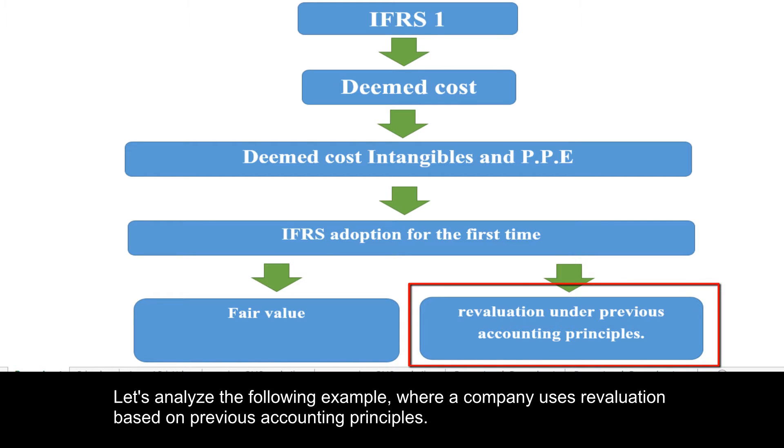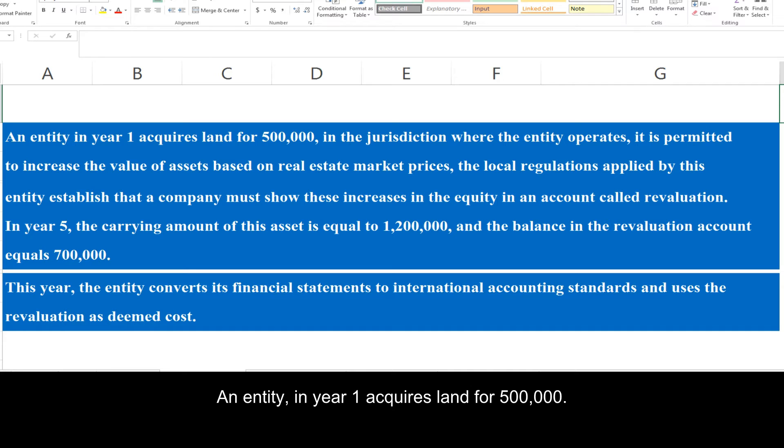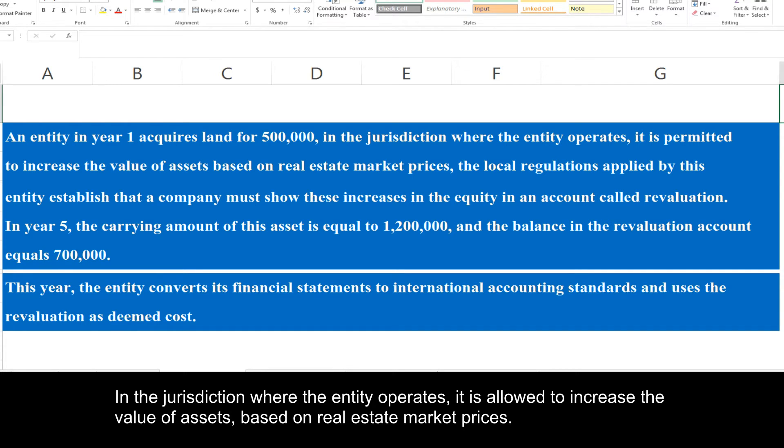Let's analyze the following example where a company uses revaluation based on previous accounting principles. An entity in year one acquires land for 500,000. In the jurisdiction where the entity operates, it is allowed to increase the value of assets based on real estate market prices.